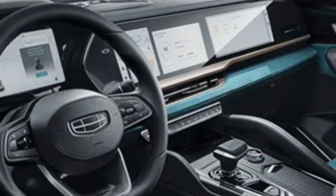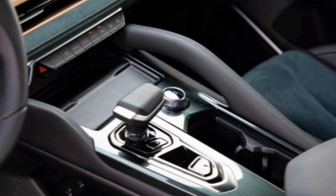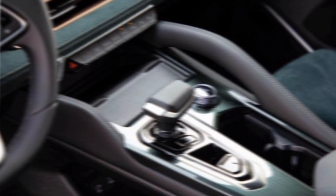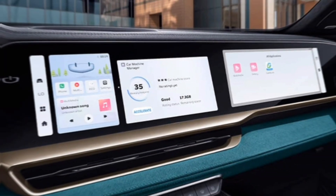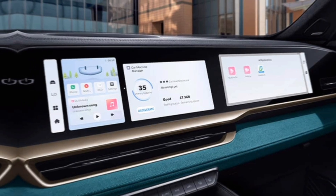The Munjaro is packed with cutting-edge technology designed to enhance your driving experience and ensure your safety. From a driver-assist suite featuring adaptive cruise control and lane departure warning, to a high-tech infotainment system with a large touchscreen display, the Munjaro keeps you connected, informed, and in control.